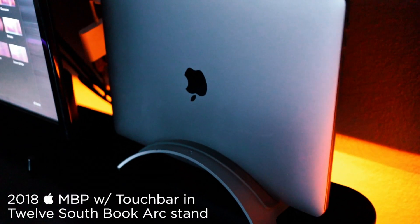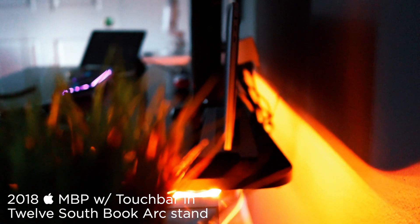As far as tech, I'm running a 2018 MacBook Pro that's fully spec'd. It's usually nested in the 12 South Book Arc stand. I really like the stand because it maintains a slim profile and it's easy to pop in or take out.